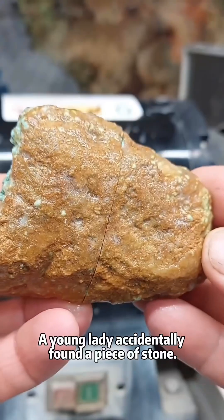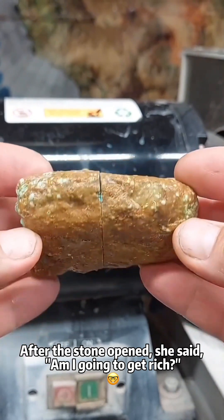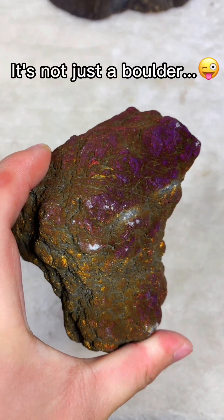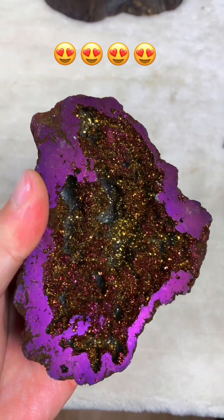A young lady accidentally found a piece of stone. After the stone was opened, she said, am I going to get rich? Oh my god — that's just a stupid boulder! It's not just a boulder — it's a crystal. Nothing more.